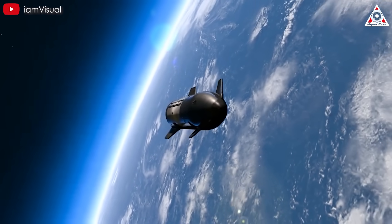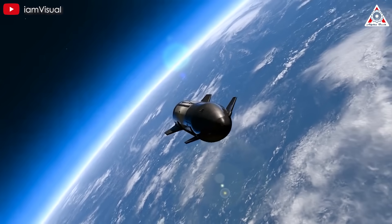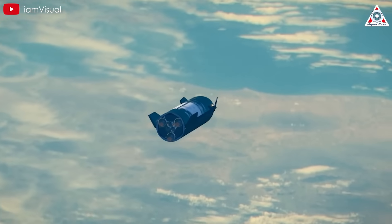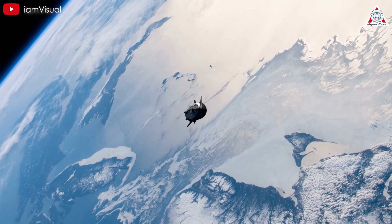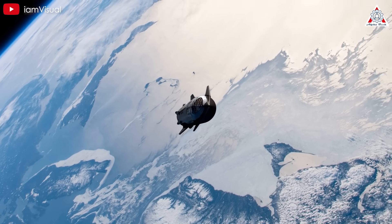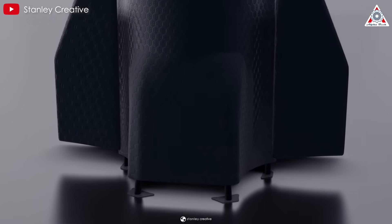The impact of mass on payload is especially critical for Starship. In the upper stage, every kilogram of non-fuel mass directly reduces payload capacity to orbit by one kilogram. This makes reducing Starship's structural weight — such as eliminating landing legs — a major advantage.